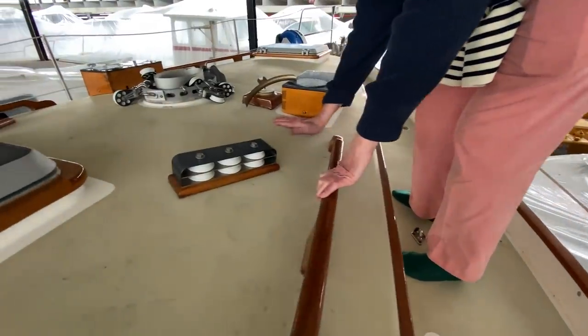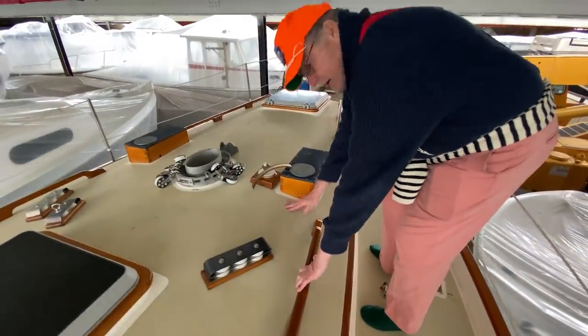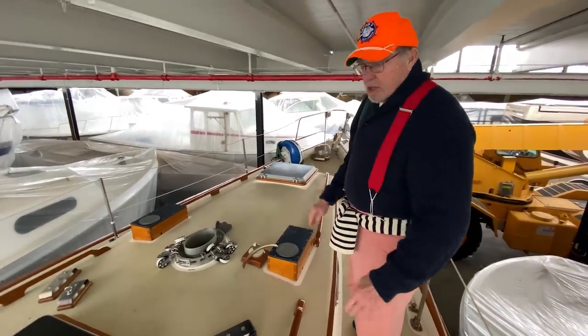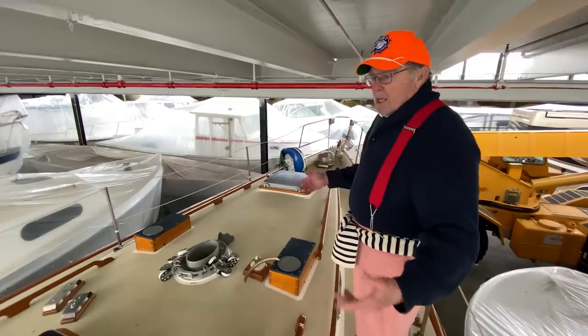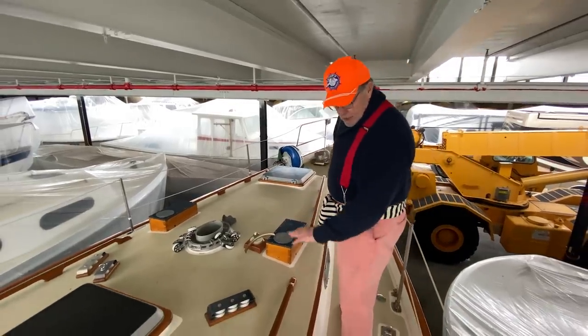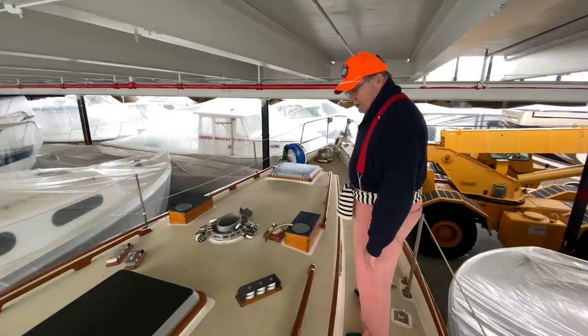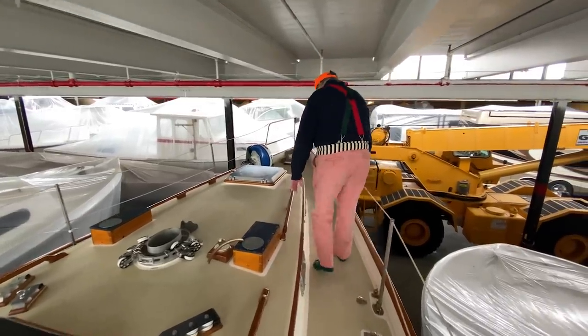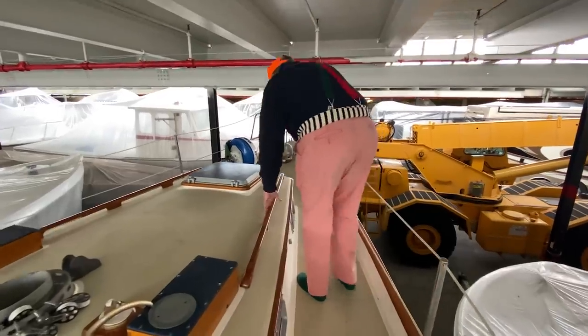It has a nice fine tooth to the paint on the roof and also what I'm standing on for non-skid — this is not going to be abrasive. It's an old school texture and color. I feel like I'm on a wooden boat from the 50s — they like the tan against the white and so forth. It's a nice combination, very pleasant. And big, hefty handrails.